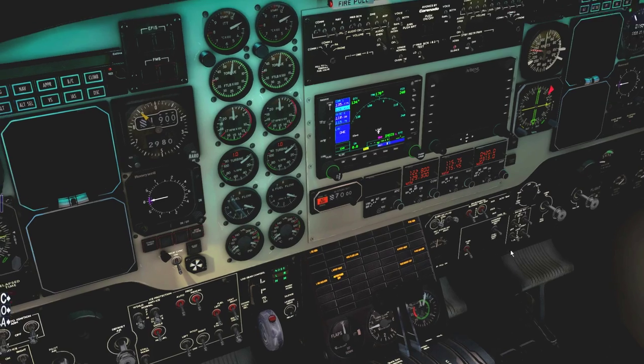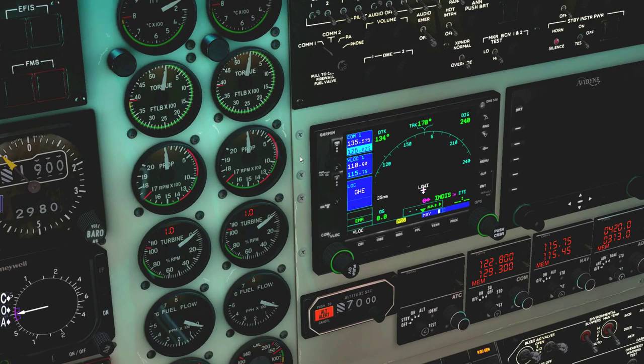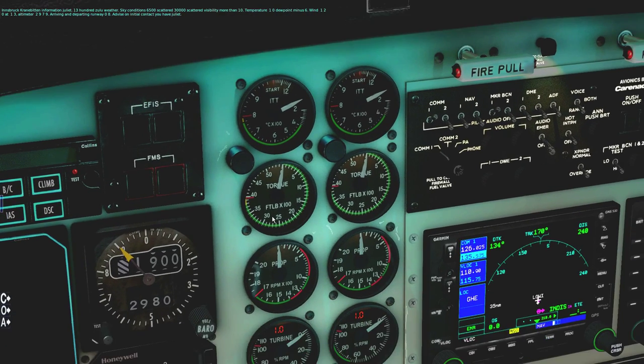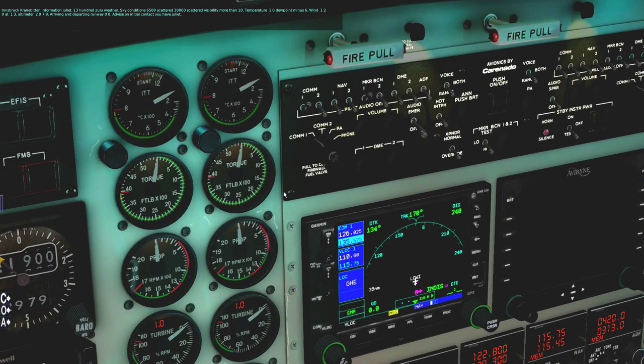Here's the COM1 radio — I already have the Innsbruck ATIS tuned in. Innsbruck information Juliet, 1300 Zulu weather: sky conditions 6,500 scattered, 30,000 scattered, visibility more than 10, temperature 10 dewpoint minus 6, wind 120 at 13, altimeter 2979. Arriving and departing runway 08 — advise on initial contact, you have Juliet.